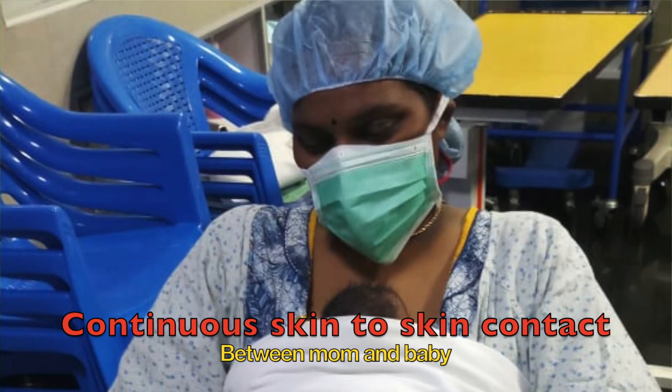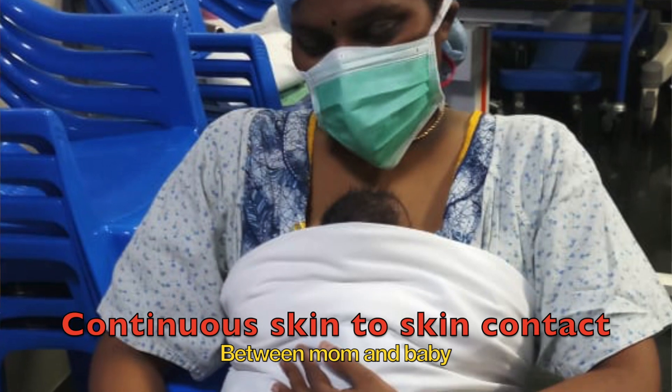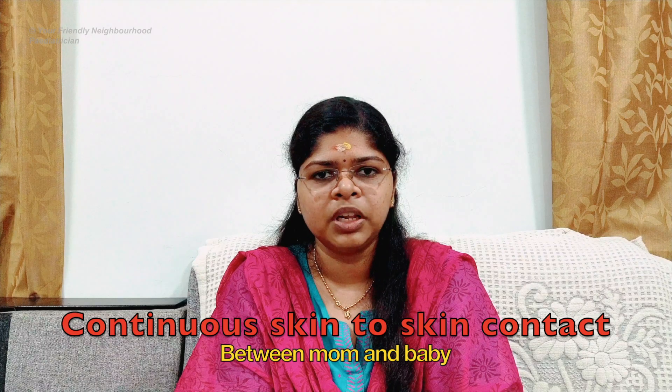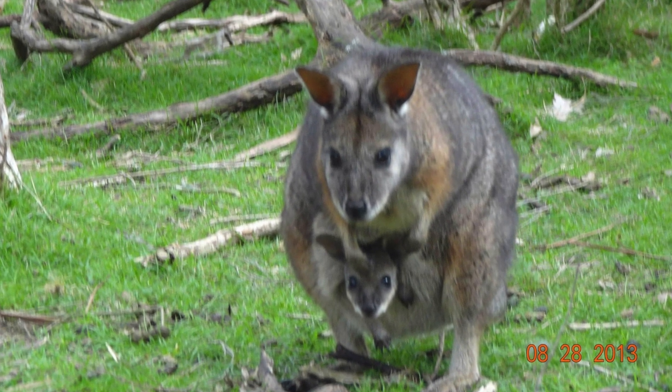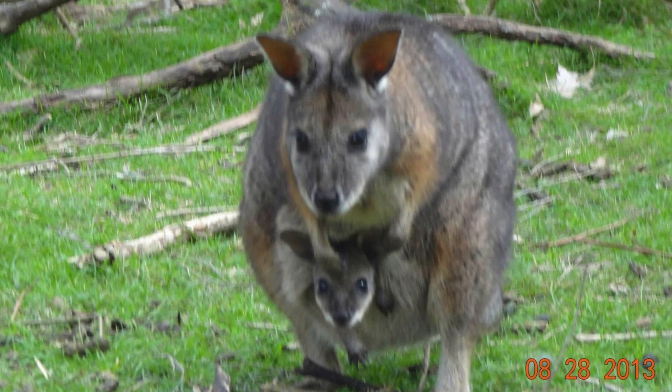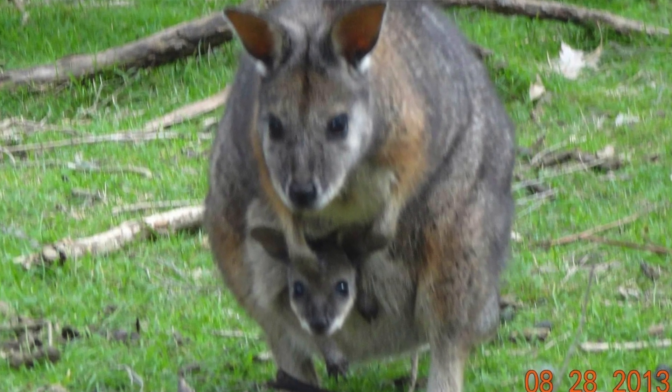Kangaroo Mother Care (KMC) is a cost-effective, simple method of providing special care to low birth weight babies and preterm newborns by providing continuous skin-to-skin contact between the mother and the baby. This is just like the way the kangaroo mother keeps its young one — the joey — safe and secure in its pouch until it is able to manage on its own. This method was initially developed in Bogotá, Colombia in the 1970s.